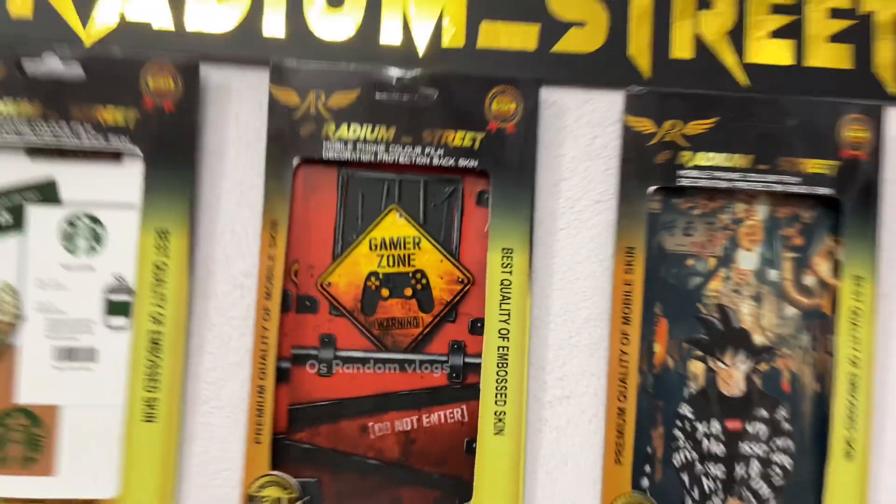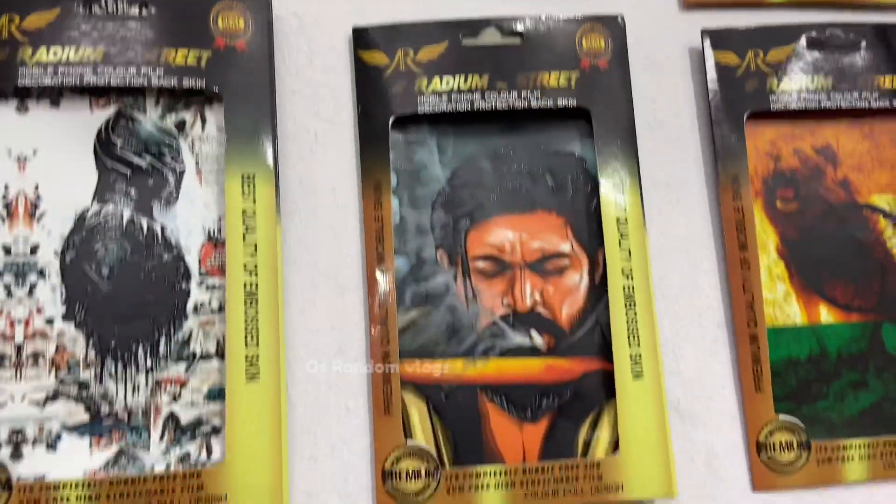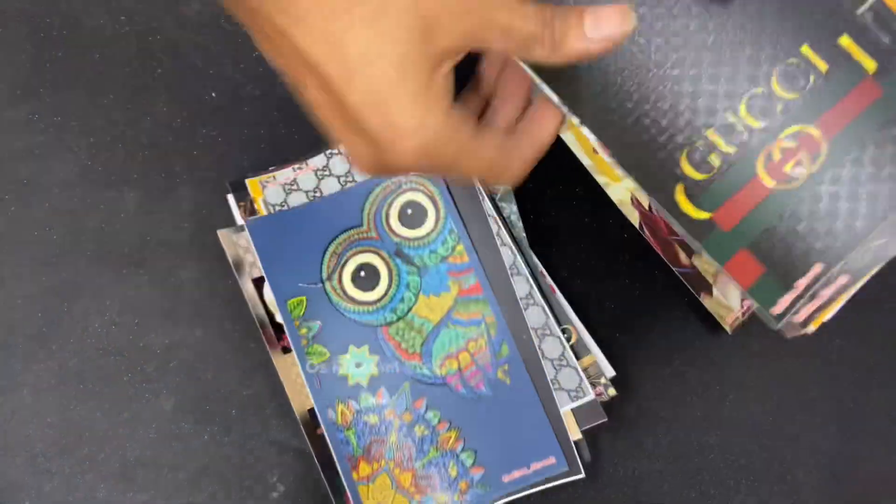Let's get started. Hey guys, welcome back to my channel. I'm going to take a short video.